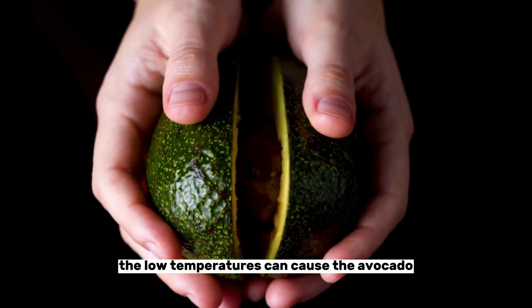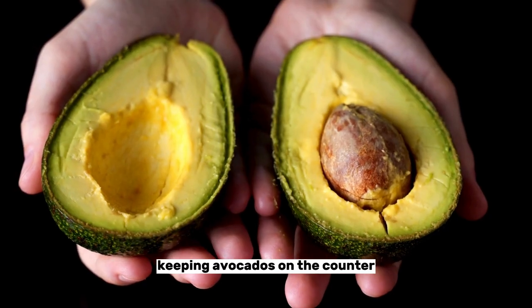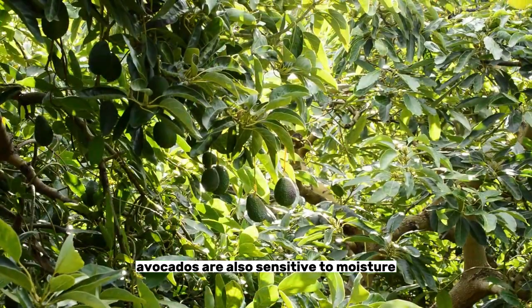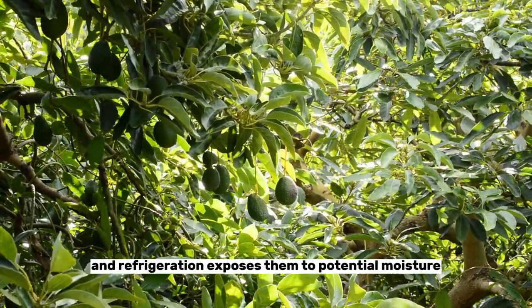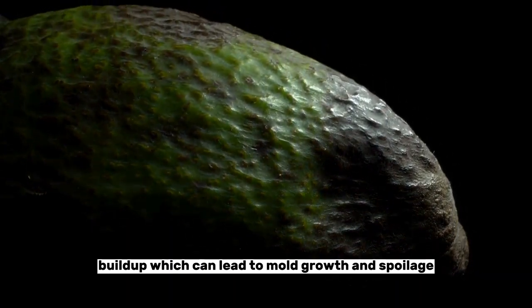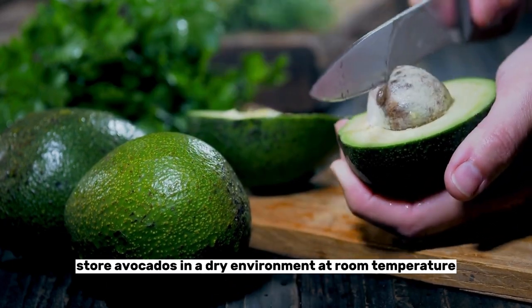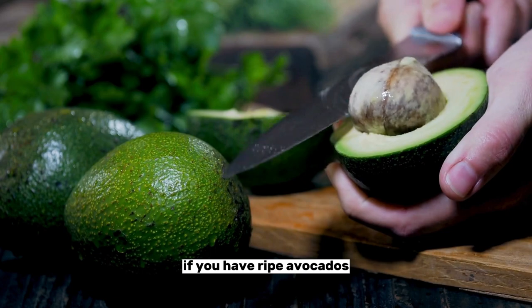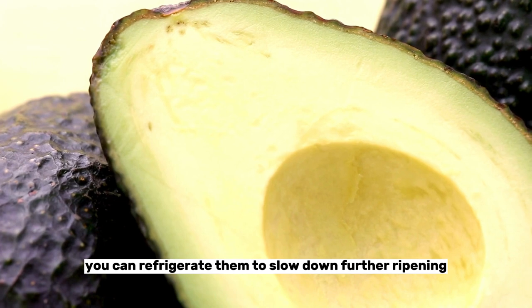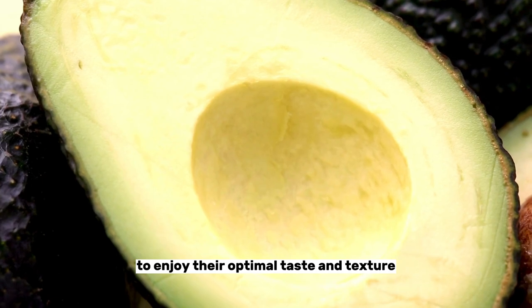The low temperatures can cause the avocado skin to darken, but the inside might remain underripe. Keeping avocados on the counter allows them to reach their ideal ripeness. Avocados are also sensitive to moisture, and refrigeration exposes them to potential moisture buildup, which can lead to mold growth and spoilage. To prevent this, store avocados in a dry environment at room temperature. If you have ripe avocados and don't plan to eat them right away, you can refrigerate them to slow down further ripening, but it's crucial to use them within a few days to enjoy their optimal taste and texture.